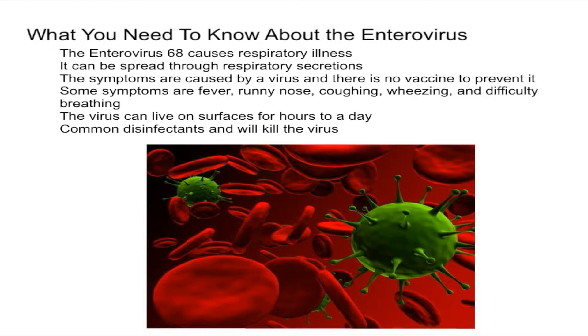This is a virus, so the symptoms are caused by a virus, and as of now there is no vaccine or antiviral medications that can prevent it. Therefore, the best treatment for now is supportive treatment. Children who need it are given oxygen to help them breathe better, and they may also receive medicines such as albuterol, which helps open the passages of their lungs.